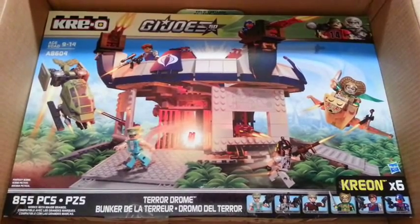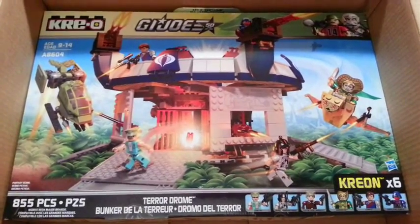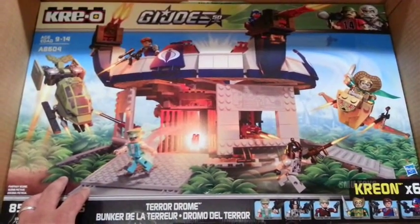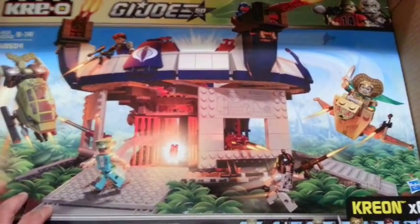For the real American hero fans — the collectors from the 80s of G.I. Joe — these are all based on the 80s stuff. This set in particular, it's just so cool to finally have a Terrordrome.